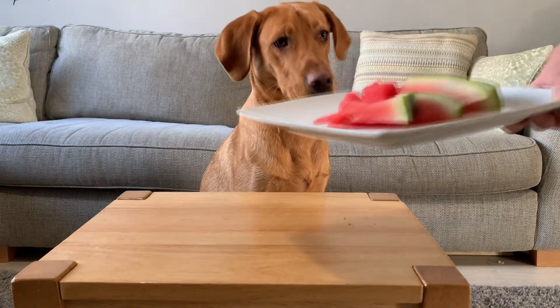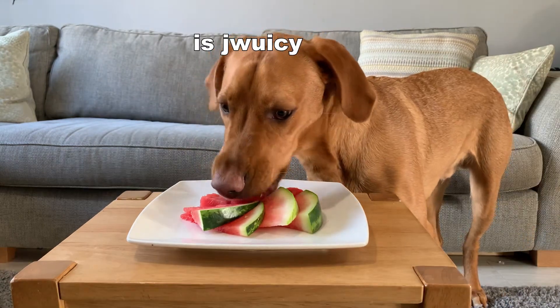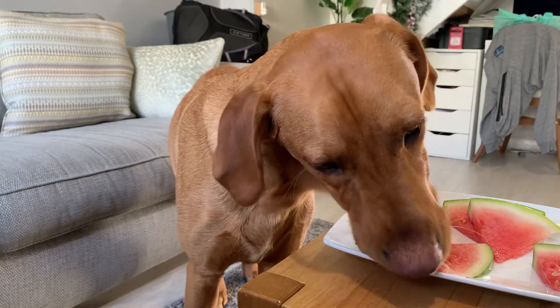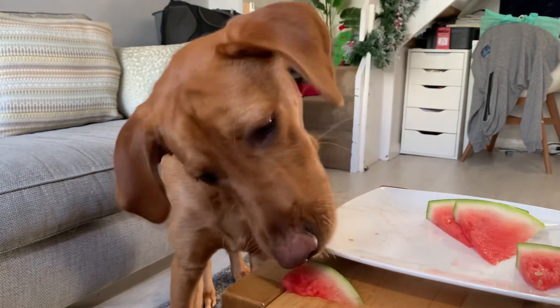Lastly, for number 10, it's watermelon. Rex loves how juicy and succulent watermelons are — they make a fun and colourful treat. Be careful to remove seeds and don't let them eat the rind of the watermelon, as it could cause digestive problems. But this is one of his firm favourites.